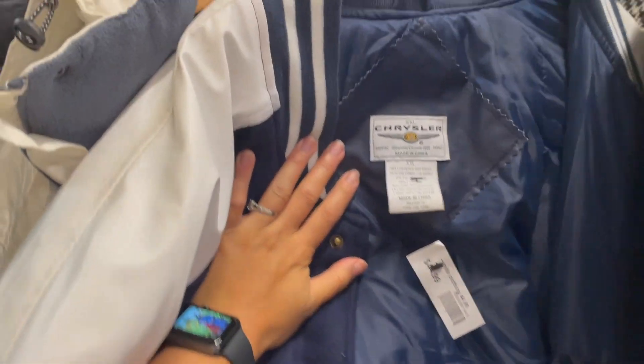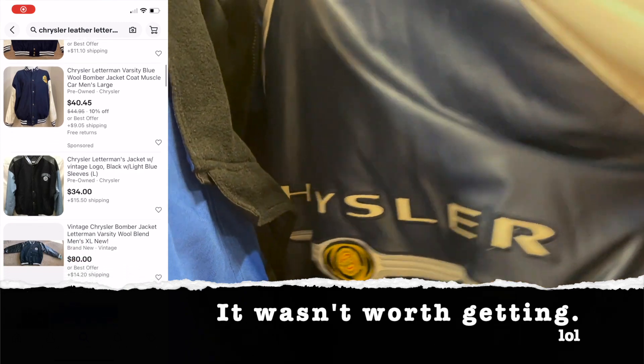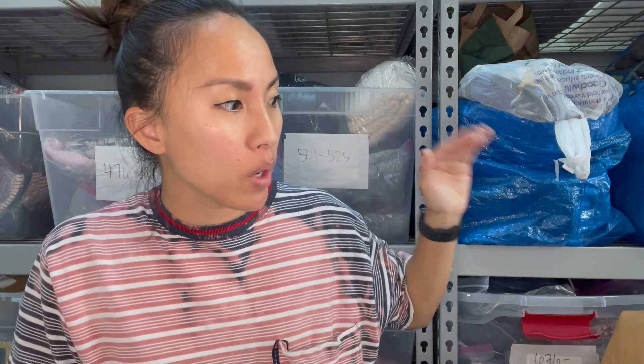This jacket is so cool — it's like a bomber or letterman's jacket with a big Chrysler logo on the back. I bet it is worth some money, but at $45 I'm not sure. I got some really great stuff last week while thrifting and I cannot wait to show you — it's a lot of women's stuff, men's stuff, even some kids stuff. Stay tuned.